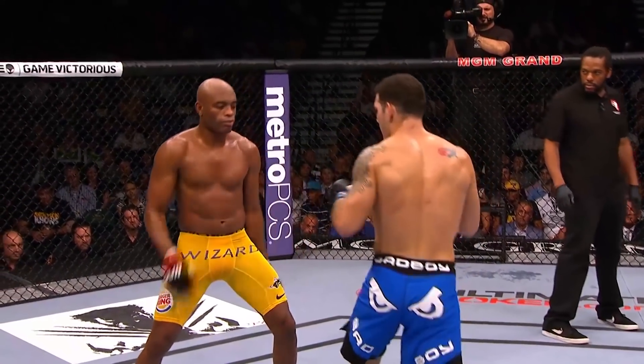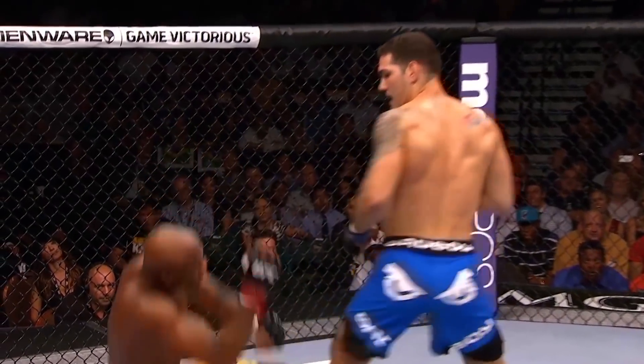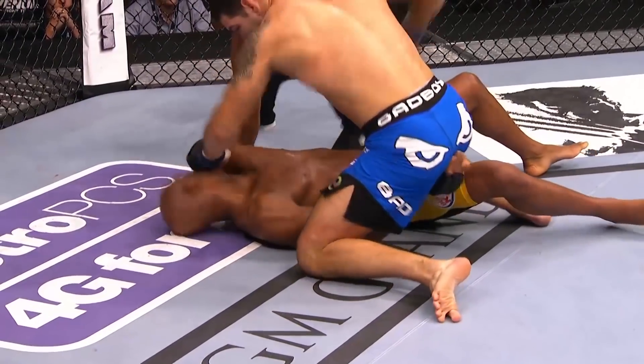Here it is again — left hook. Anderson pretends to be hurt, but this one really hurts. Boom, on the chin. Anderson's hurt. That one finishes him off.